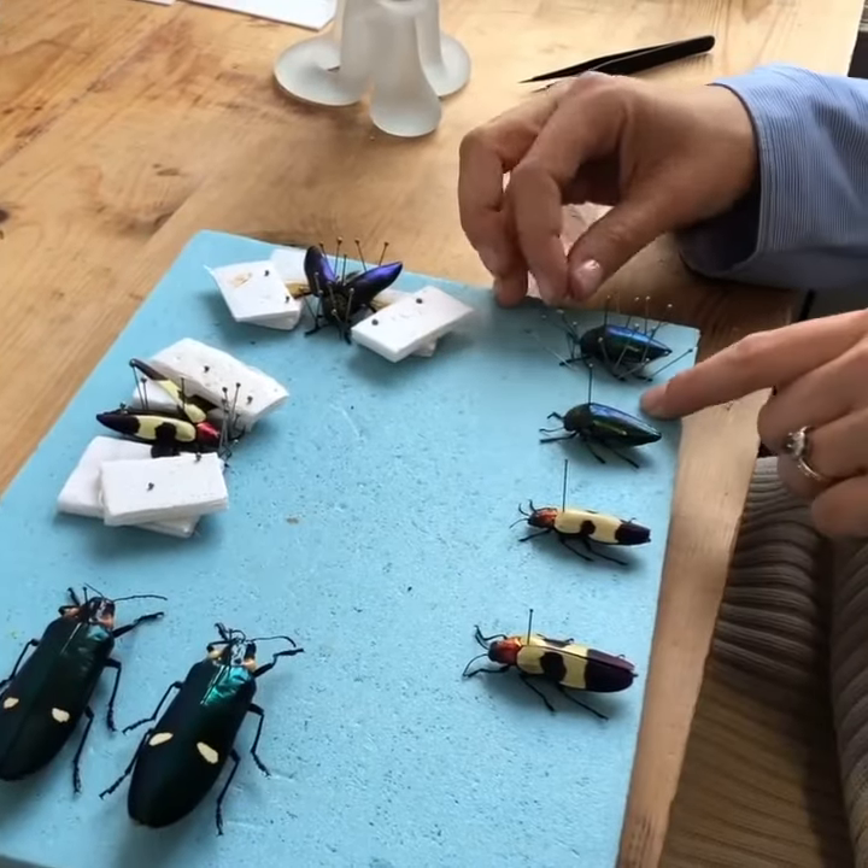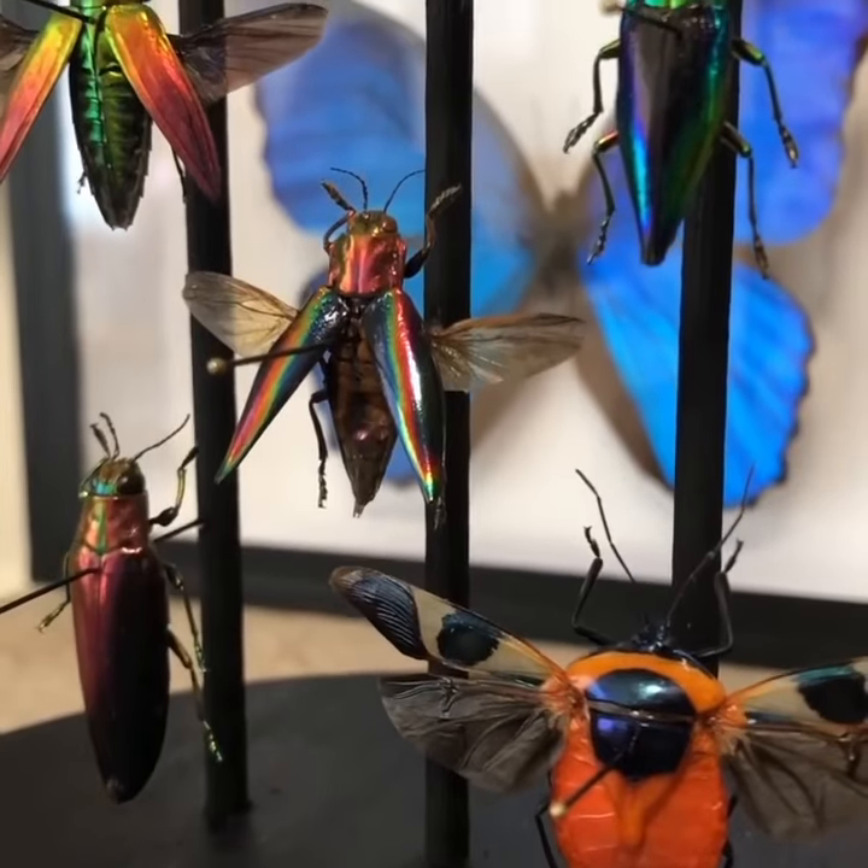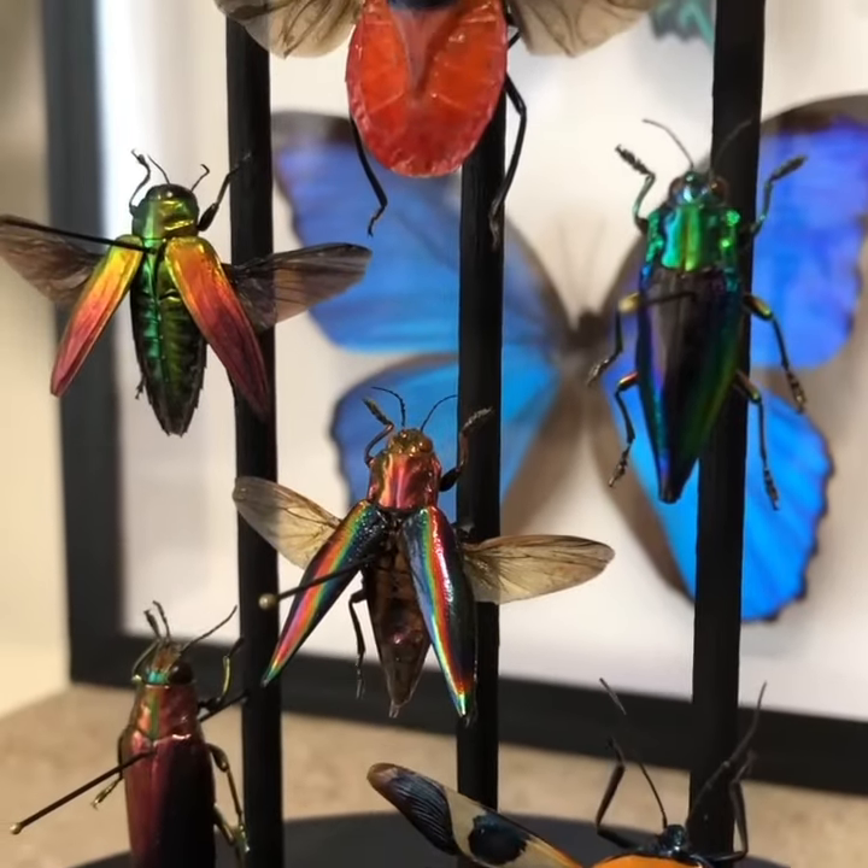You can hear Hannelore explain her working process and how she sources the butterflies in the full video via the link in the description.